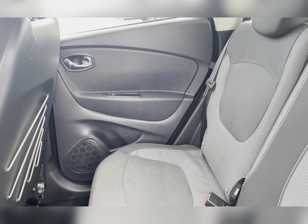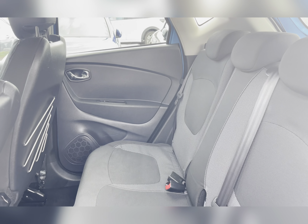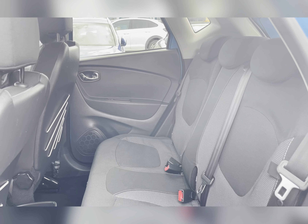Taking a look at the rear seats, you can find the black cloth upholstery. The rear seats do have ISOFIX fittings, which are ideal for small children's car seats.